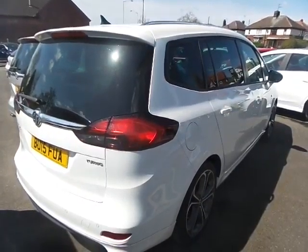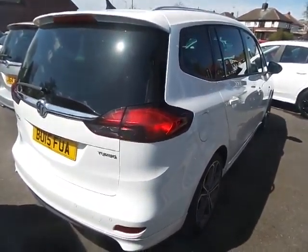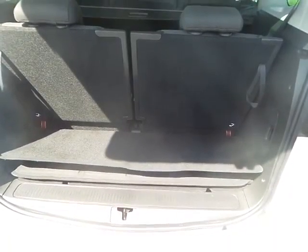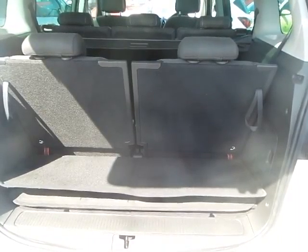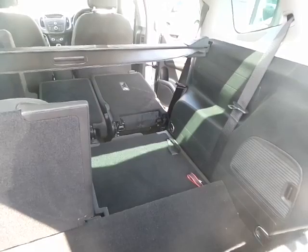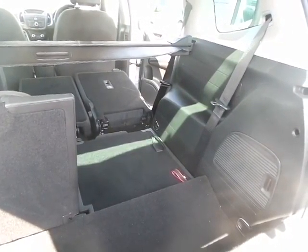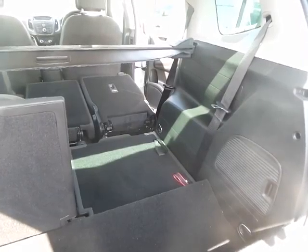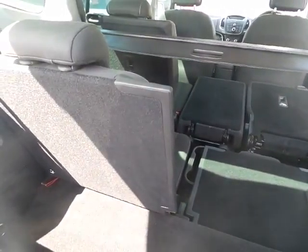A very versatile car with the option of using 7 seats. You'll find a small boot area with the rear seats folded up, but when folded down, as you can see, the boot area can be extended massively. It has a Flex 7 seating system, so both rear seats fold completely flat into the floor.